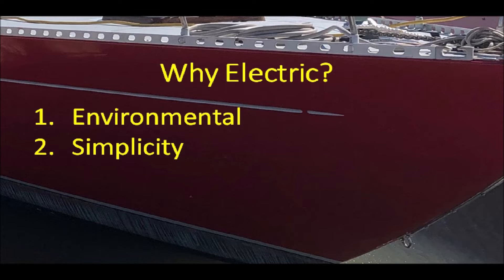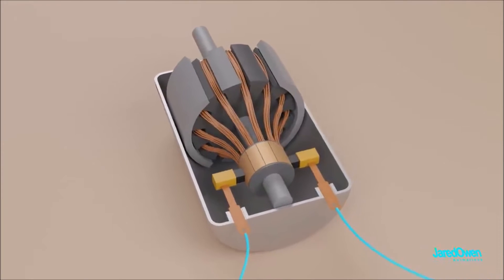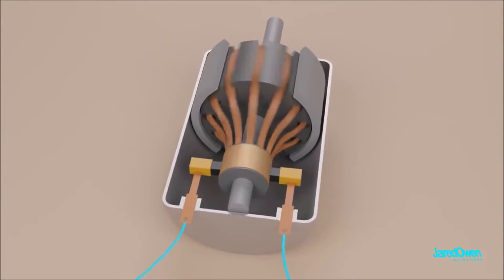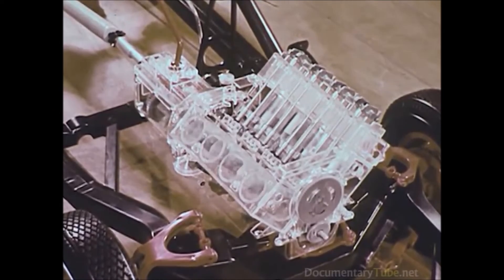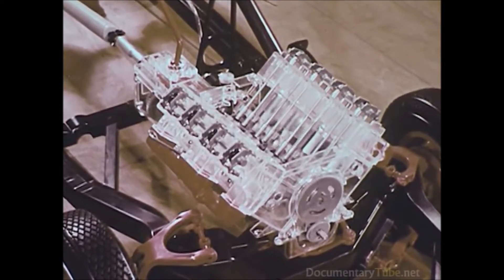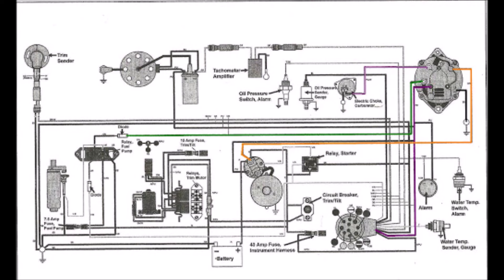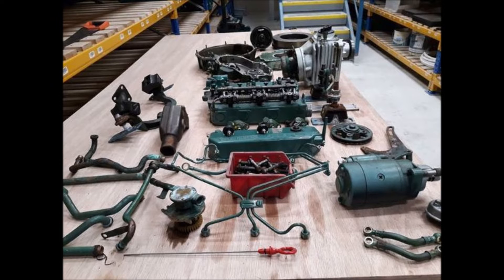The second reason I'm going electric is to make things simpler. In an electric motor, there's just one moving part — the rotor — which directly turns the shaft, while an internal combustion engine has dozens, even hundreds of moving parts. And that's even before you get to the transmission. Add to that a cooling system, a fuel system, an electrical system, and the mechanical control linkages, and you have lots of things that can go wrong.